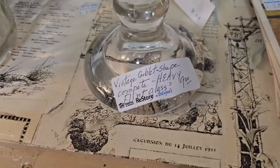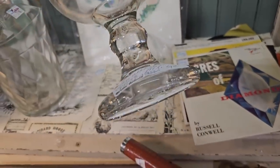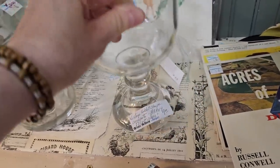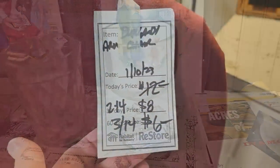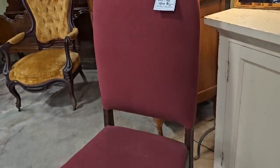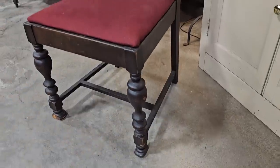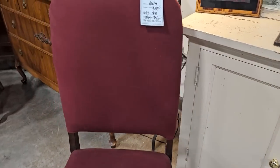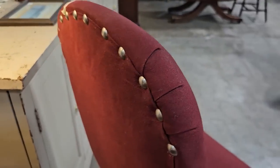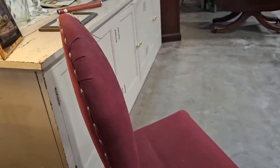Here's a vintage goblet, and it's really heavy. They said it could possibly be flint glass, and flint glass was actually produced in the 1820s to the 1860s, so that might be a valuable piece. They've had this chair a while, but they've marked it down — it's now $6. If you need a fancy office chair, this is it. I love the carving on the legs, and it's got the fancy nail head trim on it. $6 for that chair.